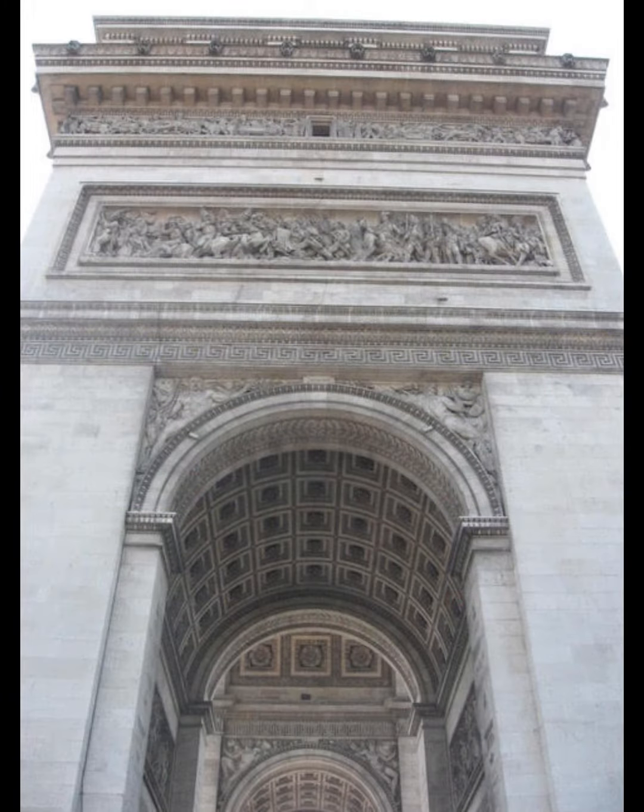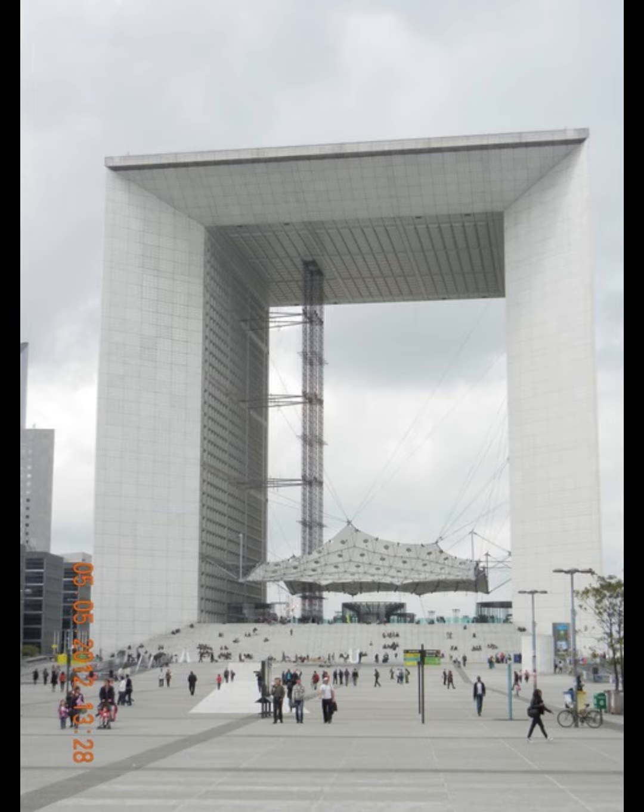The Arc de Triomphe is an iconic symbol of French national identity and it is one of the world's best-known commemorative monuments. The Great Arch of La Défense is a monument and building in the business district of La Défense to the west of Paris.